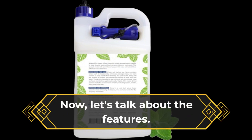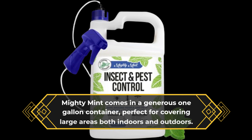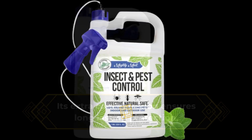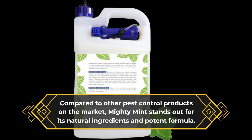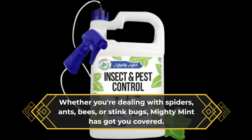Now, let's talk about the features. Mighty Mint comes in a generous one-gallon container, perfect for covering large areas both indoors and outdoors. Its extra concentration ensures long-lasting protection, so you can enjoy a pest-free environment for longer periods. Compared to other pest control products on the market, Mighty Mint stands out for its natural ingredients and potent formula. Whether you're dealing with spiders, ants, bees, or stink bugs, Mighty Mint has got you covered.